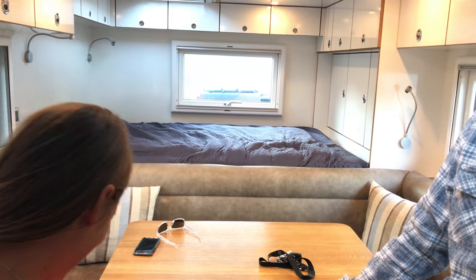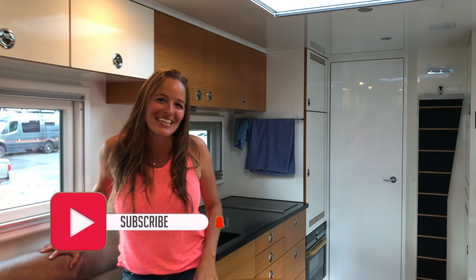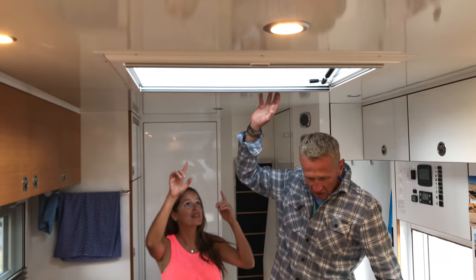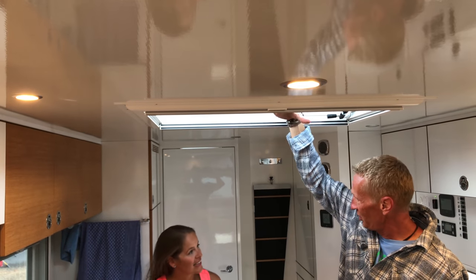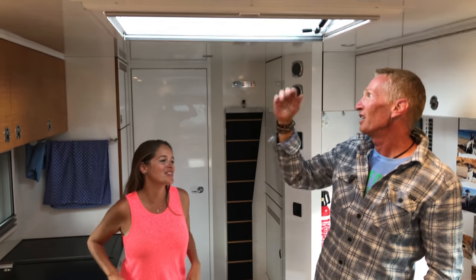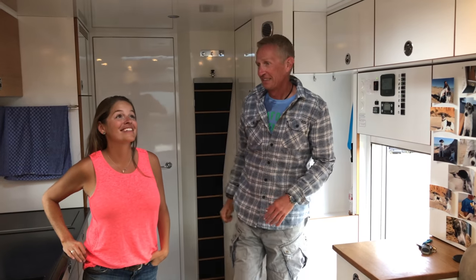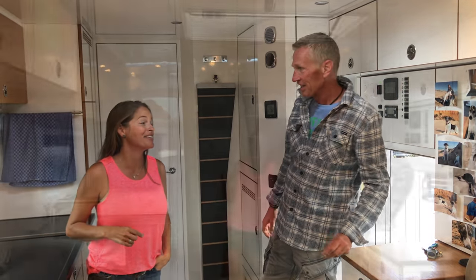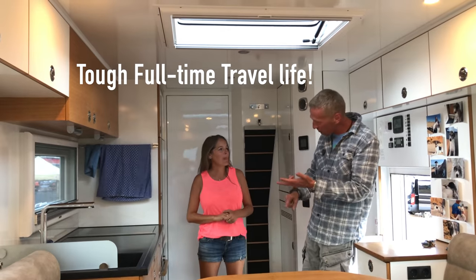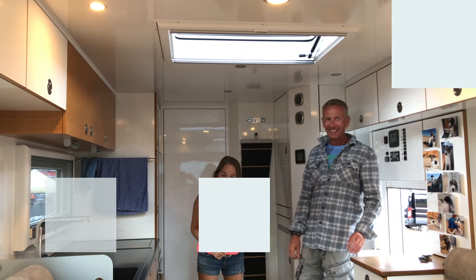From here you can see the kitchen area and bathroom. This spot was prepared for a television screen that you could pull down, but he decided not to have a TV and added more lights instead. Since he has to do laundry, cook, plan, and drive, he gets tired by nine o'clock anyway.